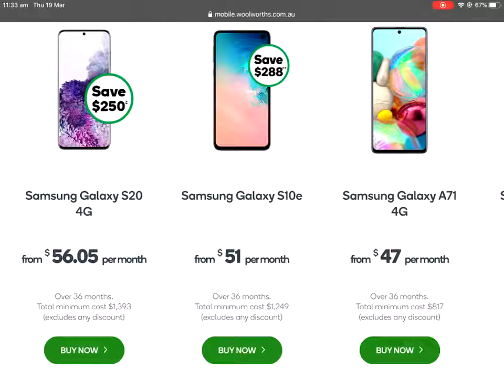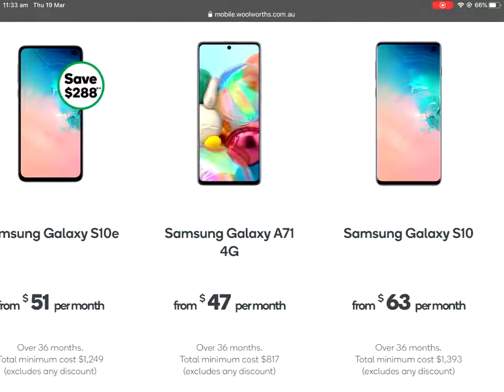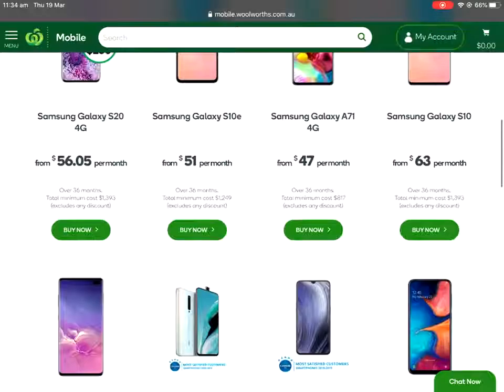The Samsung Galaxy S10e is a very good phone. It's not quite the flagship of the S10, but it's right up there - there are only a couple of little things that make it a slightly cheaper option than the proper S10. A new player in the market that Woolworths are offering is the A71. The A71 is Samsung's mid-range offering and it's a brand new release - they used to have the A70 but have now upgraded to the A71. It's a very, very good phone and it's only $47 a month, so it's even cheaper. So that's about it from Woolworths.